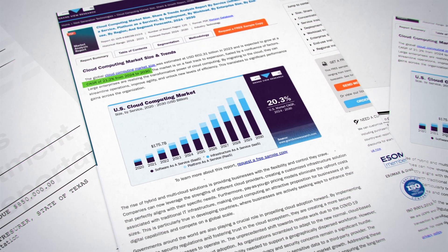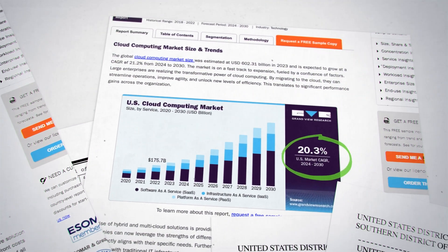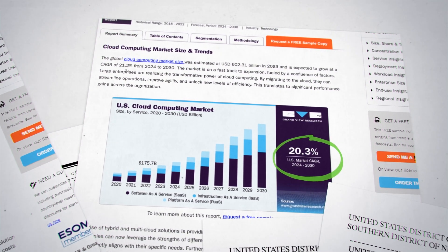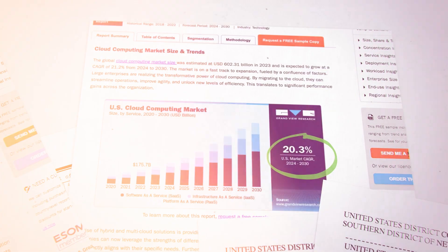According to Grandview Research, the cloud computing market size is expected to grow at a compound annual growth rate of 21% within the next six years, which is pretty solid. With this course, you combine data analytics with cloud computing to give you an even stronger skill set that is highly in demand by employers.